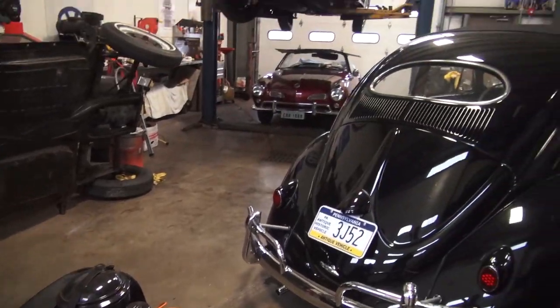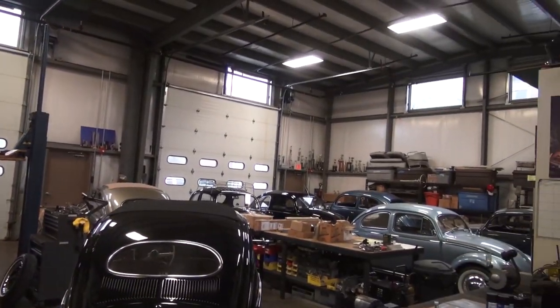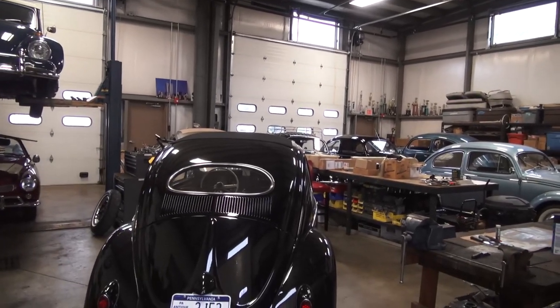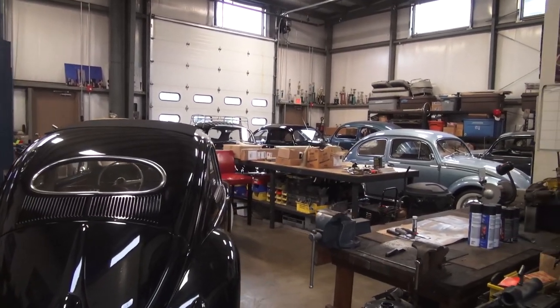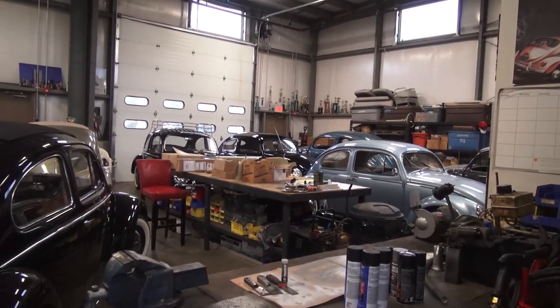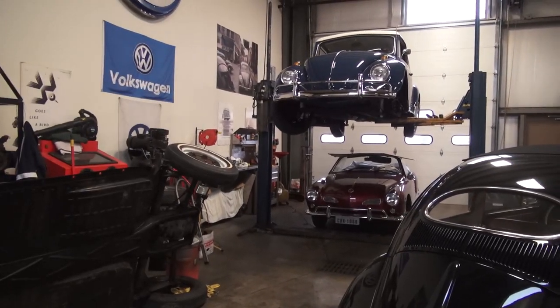That is what's going on at Classic VW Bugs right now — a lot of nice projects, a lot of stuff going on. We have four or five projects out at the paint shops right now, with three different paint shops working on cars for us, so we keep things moving. Hope you enjoyed this video and I'll see you in the next one.